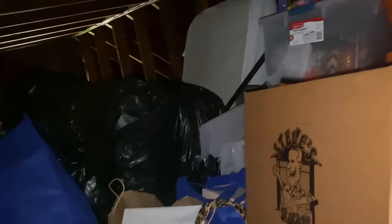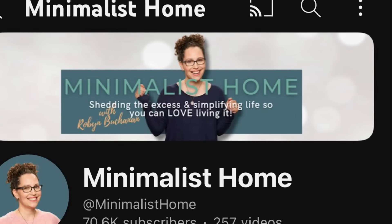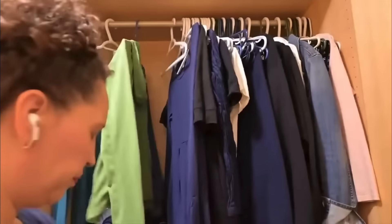Hubby has brought everything down from the attic. It's down here so that we can empty out the bins and sort everything out to see what we no longer use and what we can let go of. This video is in collaboration with Robin from The Minimalist Home.